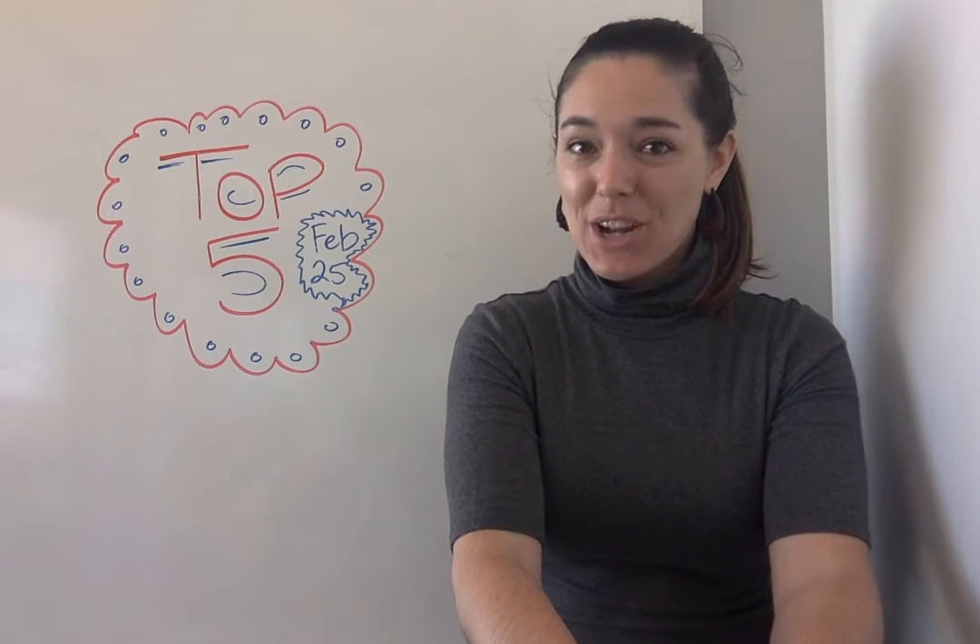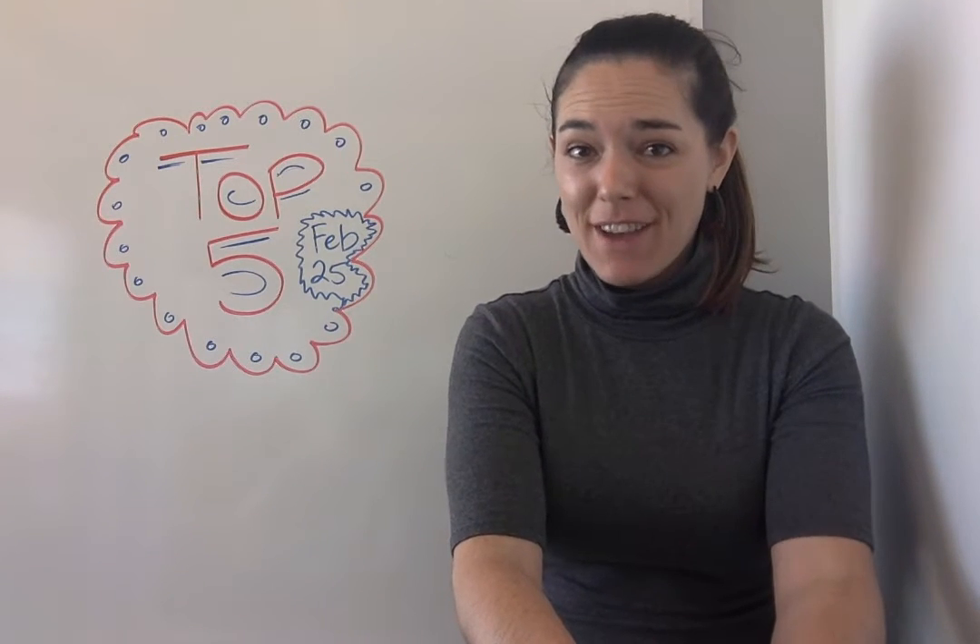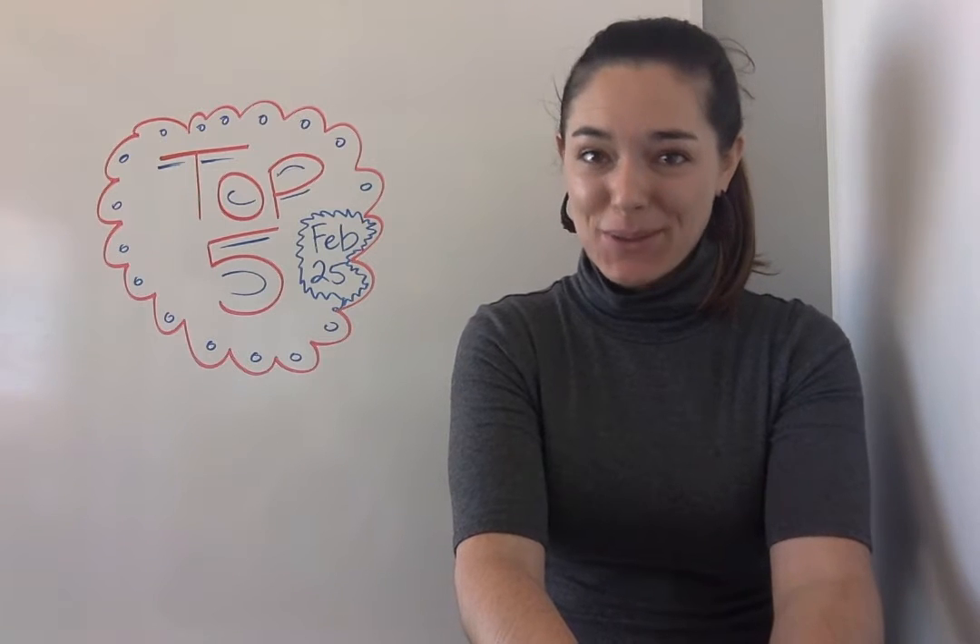Hi everybody, I'm Jen with opensource.com and this is our weekly top 5, the best articles from the past week.